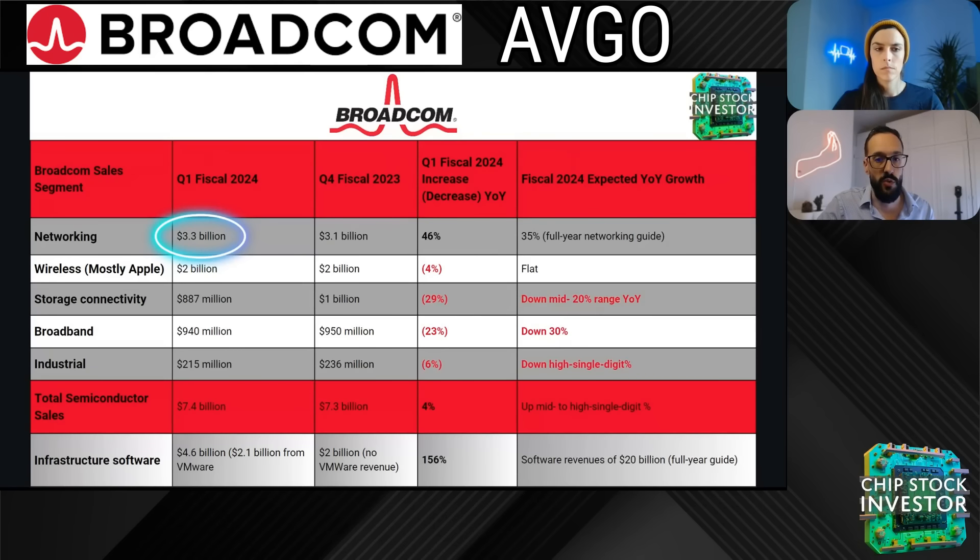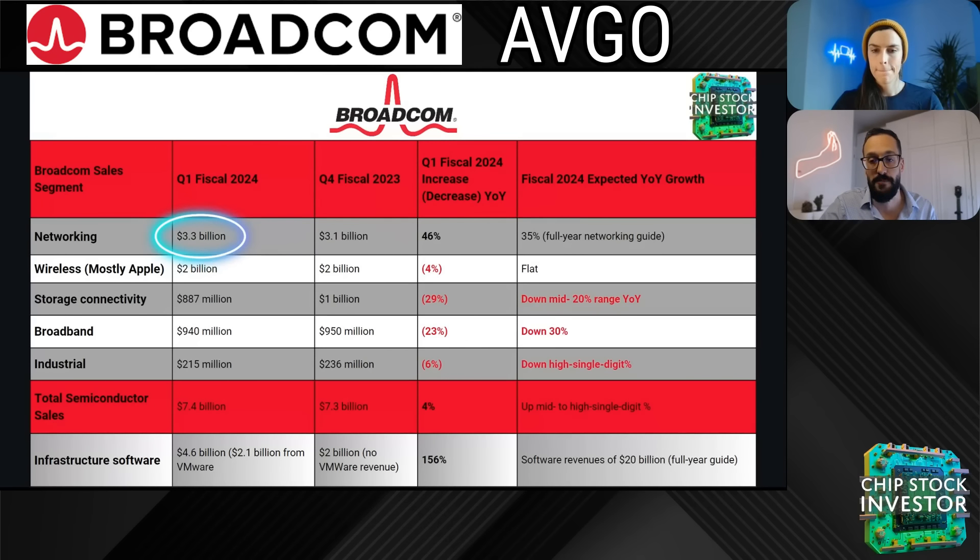For their full-year growth rate, they significantly upgraded their expectations for this part of their chip design business to 35% full-year growth. AI infrastructure build-out is the reason why they have this expectation. Thanks to that AI growth in the networking segment, it's more like 60-40 again — 60% semiconductors, 40% software sales. So, high-level overview done, let's talk about some of the details from that Enabling AI Infrastructure event.